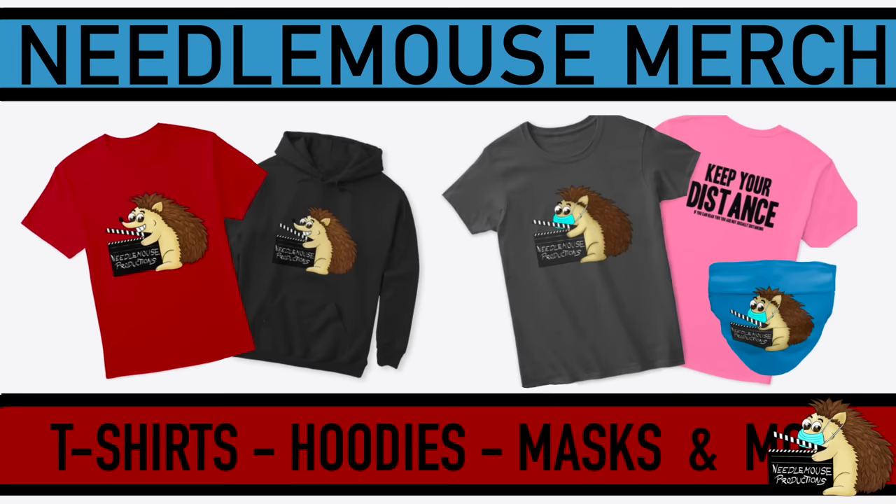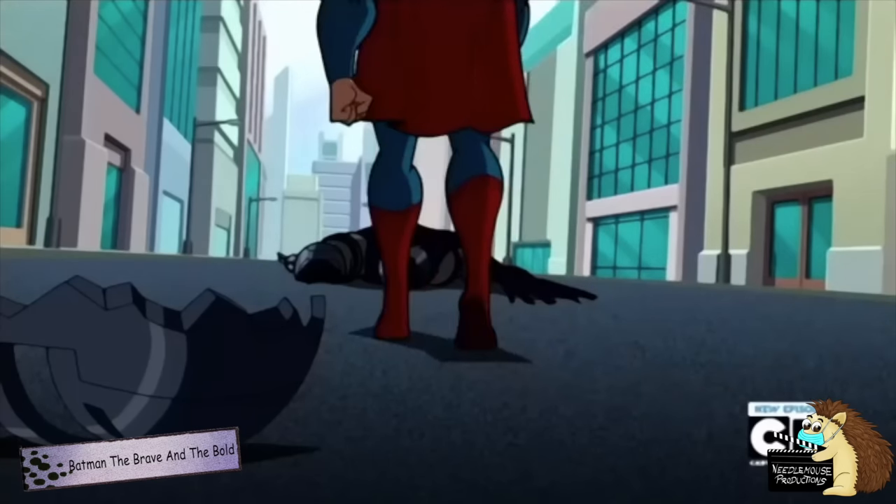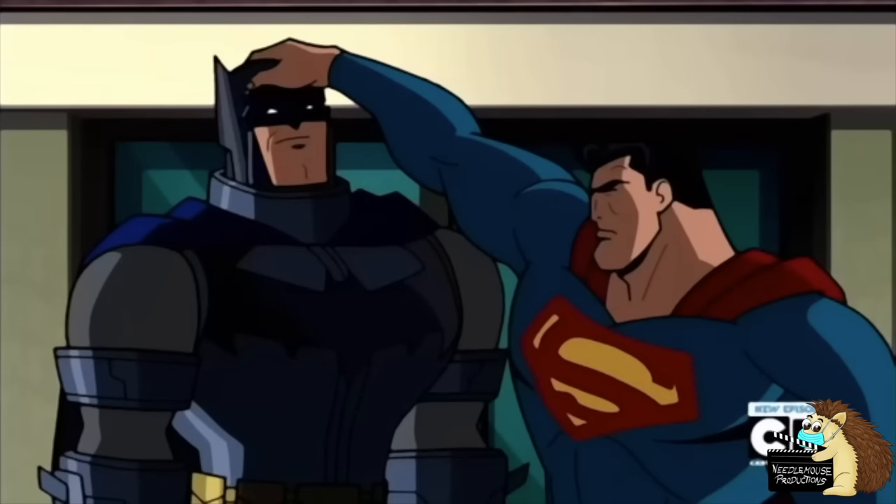I'd also like to quickly remind everyone that we have some merchandise available on our store, and to say thanks to all of you who have donated to the Needlemouse Productions page on Patreon. And as always, thanks for watching, and feel free to subscribe, share, like, and comment.